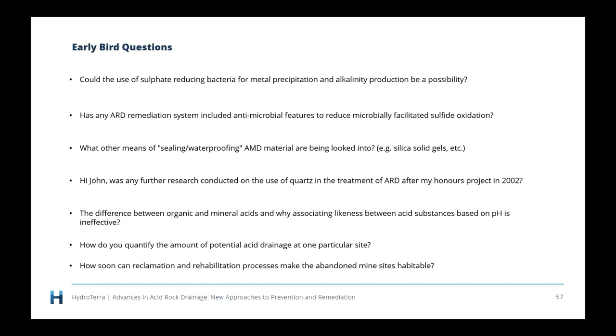Next question: has any ARD remediation system included antimicrobial features to reduce microbially facilitated sulfide oxidation? Yes. To the best of my knowledge, this hasn't been trialled much recently, but early on there were quite a few uses of bactericides scattered over tailings and waste rock dumps. They don't last very long — the bacteria are everywhere, so you can kill them on a dump, but the minute the bactericides disappear, those bacteria will just come straight back. Sulfate-oxidizing bacteria are floating around in the air all the time — for our experiments we didn't have to inoculate with bacteria; they just arrived through the window of the lab.